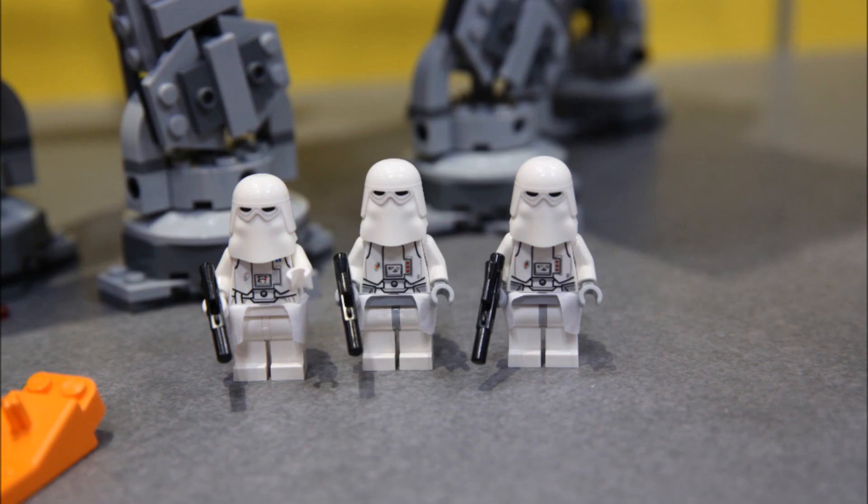Now on to the minifigures: we get three snowtroopers, and one of them — the one all the way on the left — I think is a snowtrooper commander. He's a bit different because he's got a white belt print instead of a dark light gray belt. The new snowtrooper redesign is really cool. They haven't done this in a long time — I pointed this out in my snow speeder analysis. The helmet goes further down, which is more accurate, and it doesn't have a black stud on it. The eyes are a bit smaller and more menacing looking.